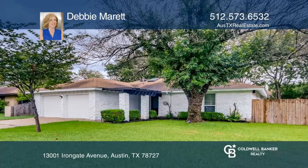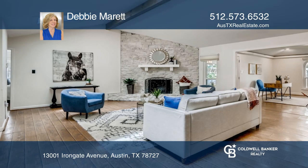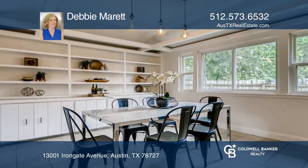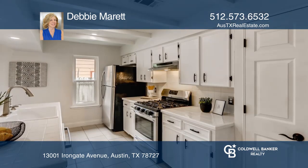This Lamplight Village home is located in the heart of Northwest Austin's Tech Corridor, just minutes from Apple, Amazon, Dell, Facebook, Google, and more.